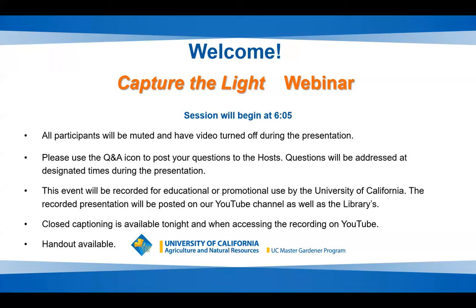Good evening and welcome to the library's last master gardener webinar of this year. We'll be learning all about how to capture the light in your garden tonight. The coordinator for this evening is Terry Lazaraga. Hi Terry! Hi there, thank you. Welcome everyone and thanks for attending tonight — it's a great way to spend a Tuesday evening.